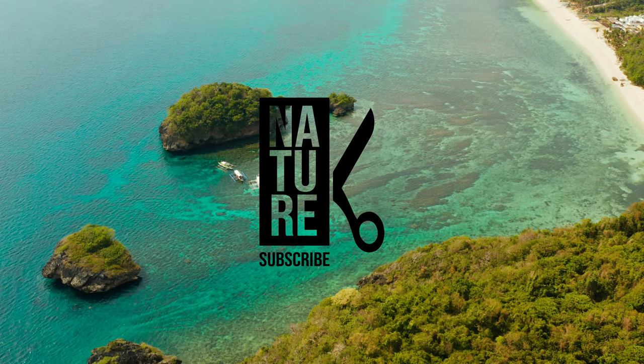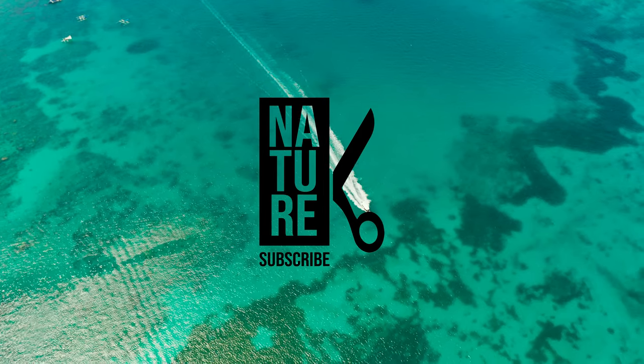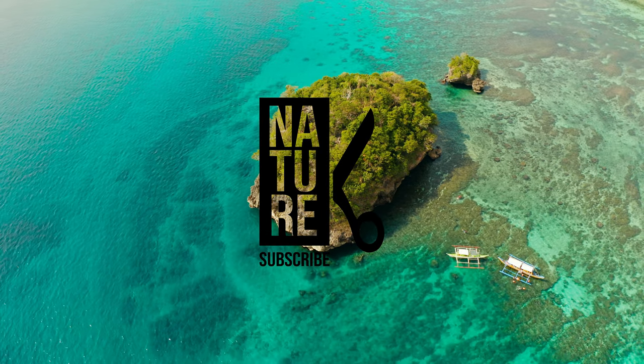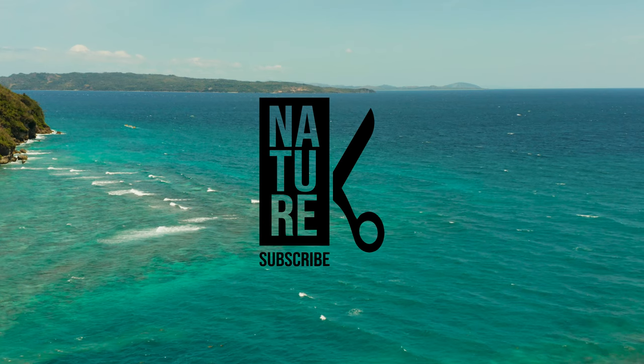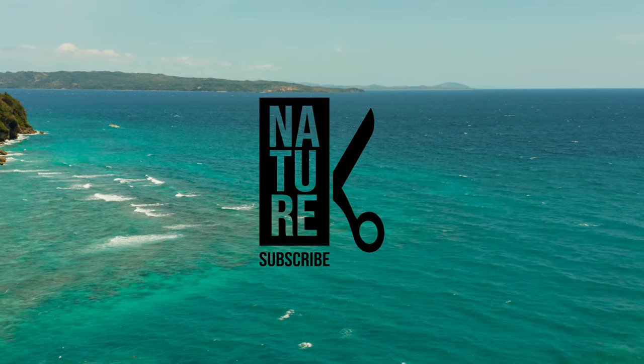If you like this video, click the subscribe button so you don't miss the next videos. Because learning about nature is learning about life.